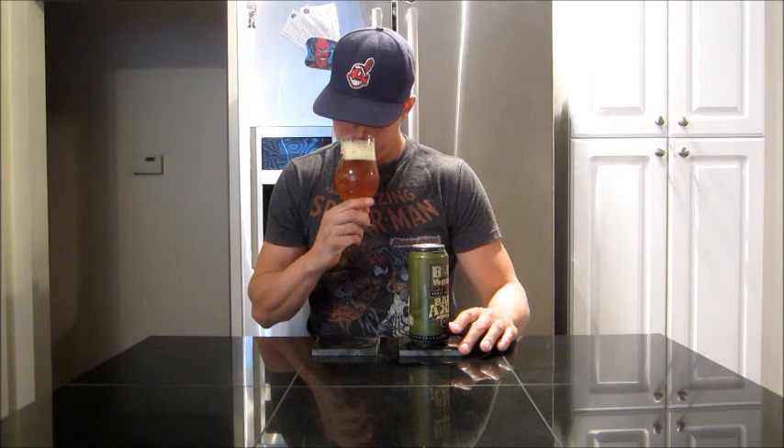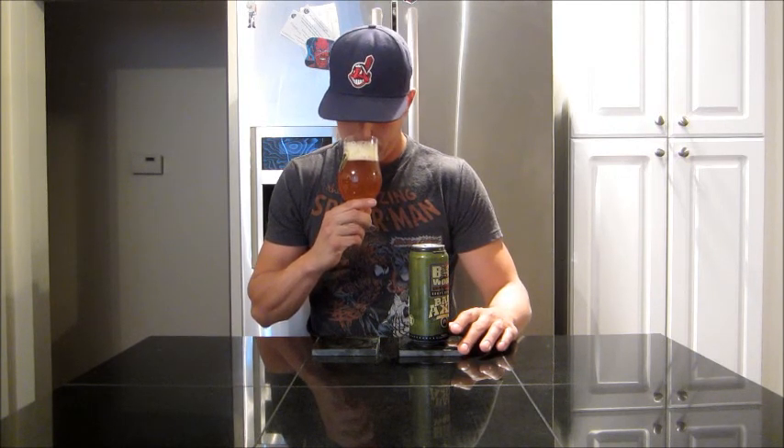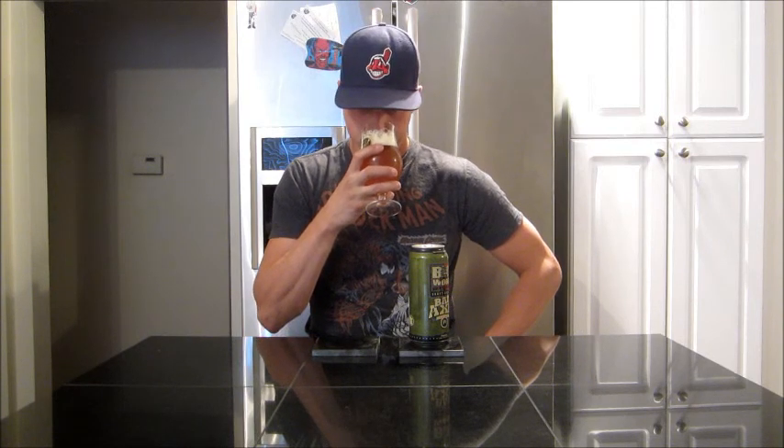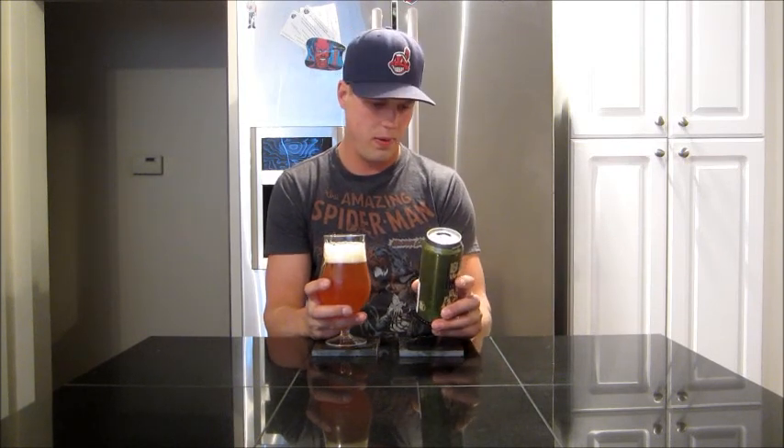Let's get into the aroma, guys. Can I agree with you on this, Rich? Because you were saying big orange characteristic — I am getting that big orange sweetness on the aroma. There's like a slight bit of danky, piney behind that. It's just kind of a nice sweetness. I don't know, that orange. Definitely a little bit of grapefruit in there too. It does smell pretty damn good. Let's get into it.